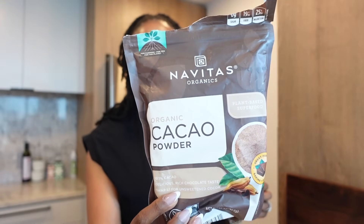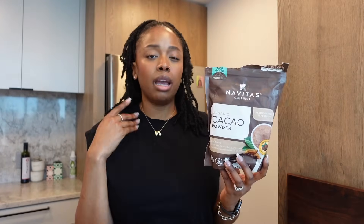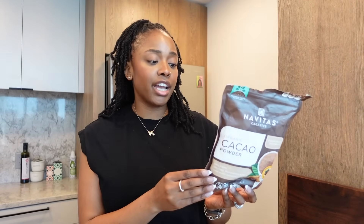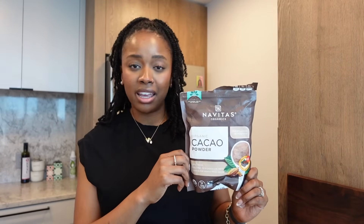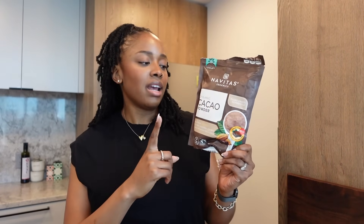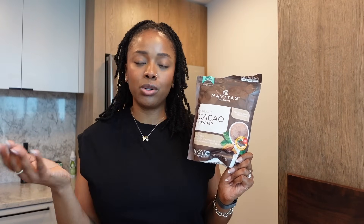Something else I like to have from the baking aisle is cacao powder. I really enjoy cacao powder because it has a good amount of magnesium — an essential nutrient our body needs. It also has iron, protein, and fiber. You can make homemade hot chocolate, use it in baking, or I enjoy mixing it with dairy-free milk and a bit of sweetener, or putting it in a smoothie to make a chocolate-like smoothie.